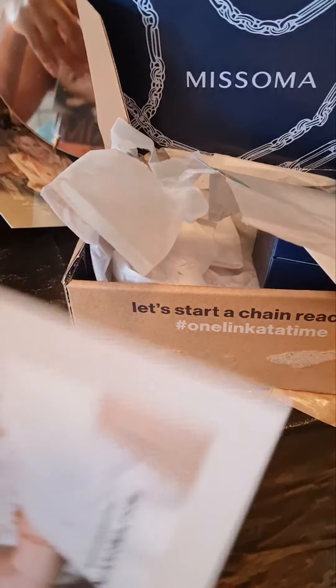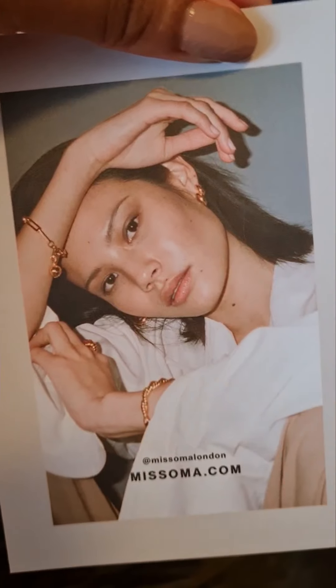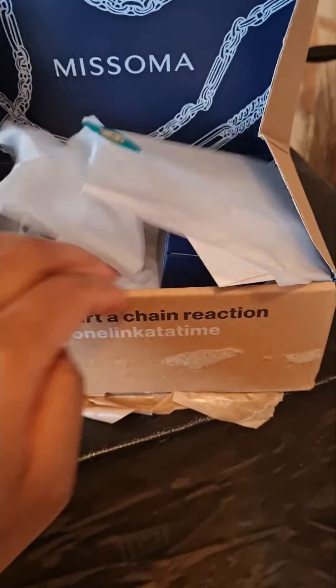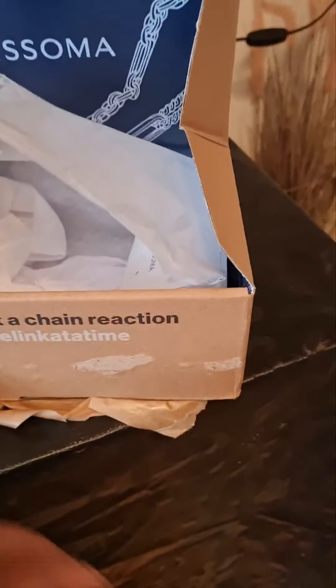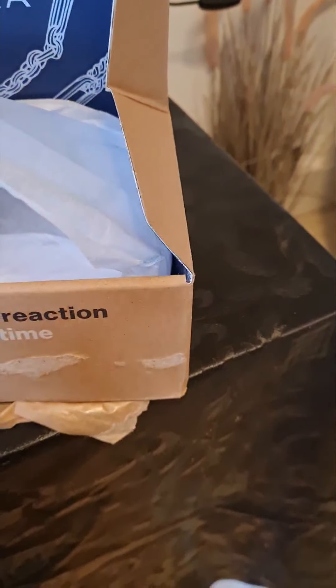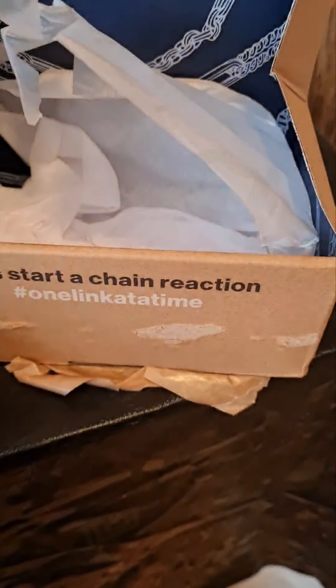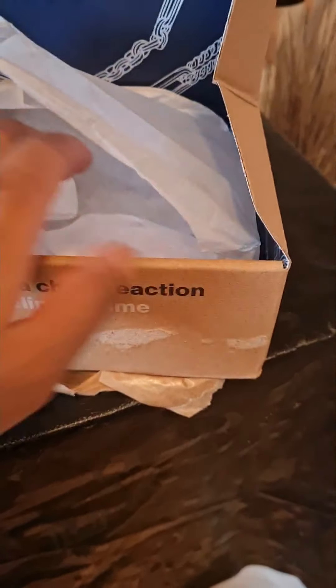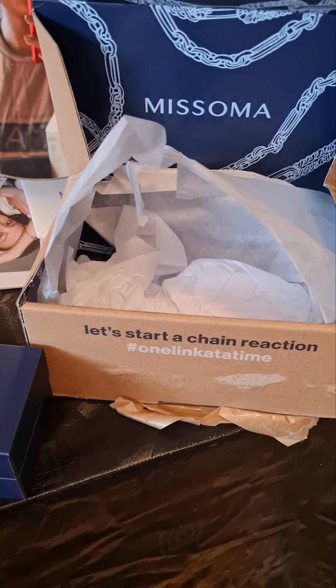They have pieces to suit all budgets, so yeah, I can't wait to see what my pieces look like. I got a pair of earrings, and they have these little cards and little bits. I'll just open the boxes and I'll be back to show you.